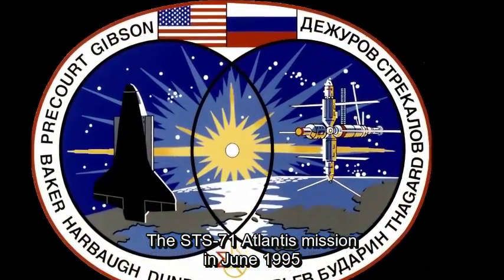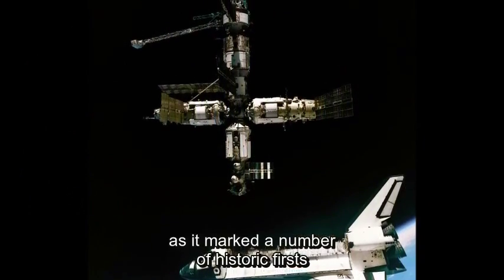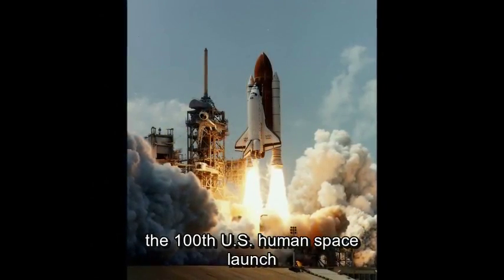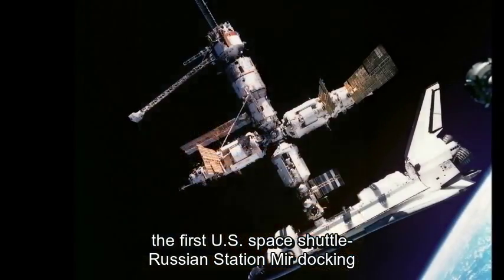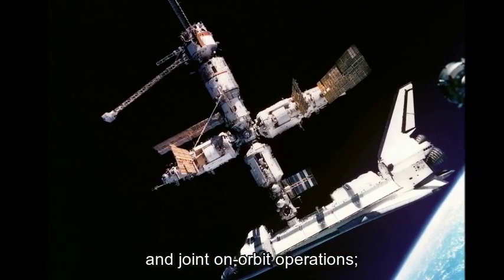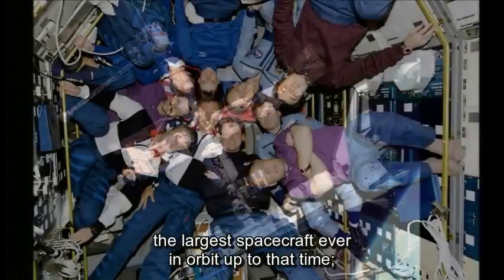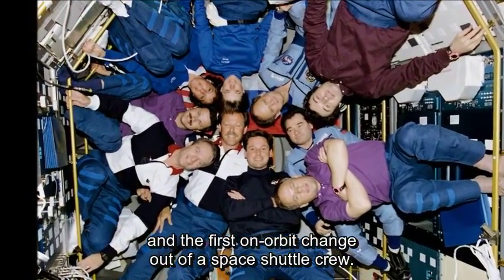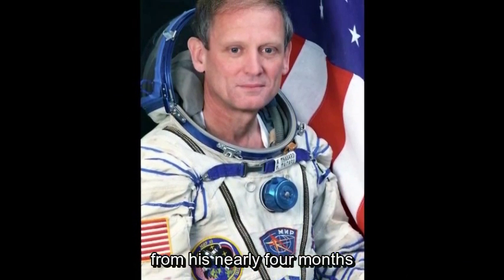The STS-71 Atlantis mission in June 1995 is particularly noteworthy, as it marked a number of historic firsts in human space flight: the 100th U.S. human space launch conducted from the Cape; the first U.S. Space Shuttle to Russian station Mir docking and joint on-orbit operations; the largest spacecraft ever in orbit up to that time; and the first on-orbit changeout of a space shuttle crew. U.S. astronaut Norm Thaggard returned on this flight from his nearly four months on board the Russian Mir space station.